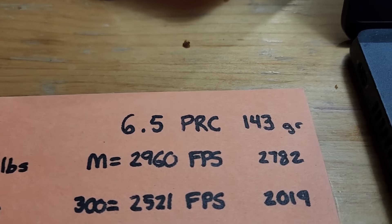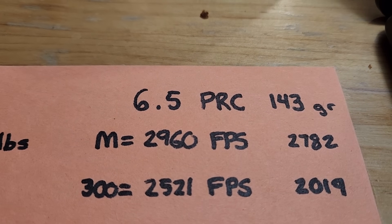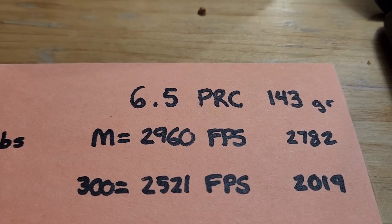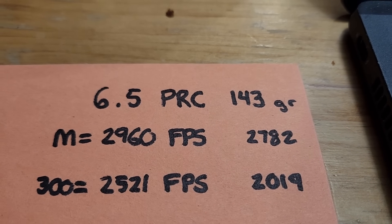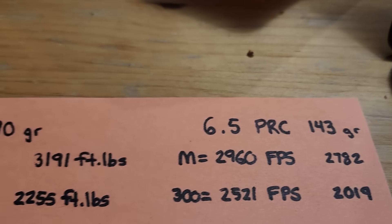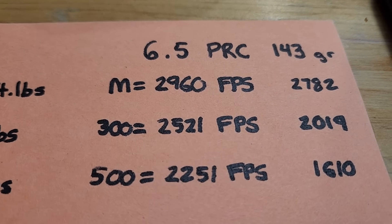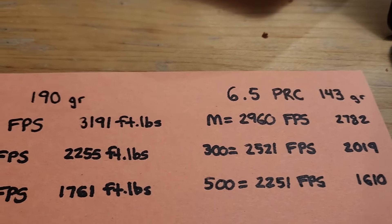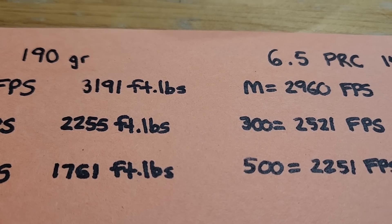For the 6.5 PRC, the bullet goes 2,960 feet per second with a 143 grain ELDX, with muzzle energy of 2,782 foot-pounds. At 300 yards, it goes 2,521 feet per second — faster than the .30-06 — but with only 2,019 foot-pounds of energy. At 300 yards, the .30-06 actually has 200 more foot-pounds. At 500 yards, the 6.5 PRC goes 2,251 feet per second with 1,610 foot-pounds, so the .30-06 has 150 more foot-pounds at 500 yards.